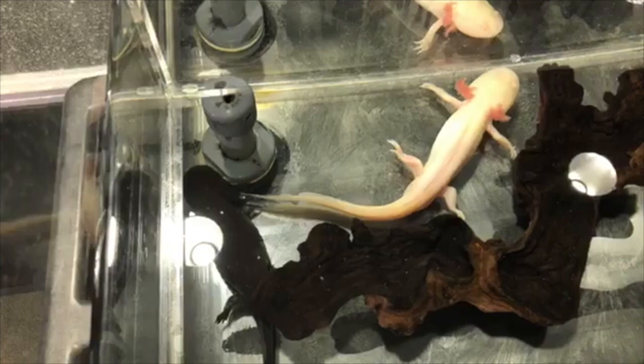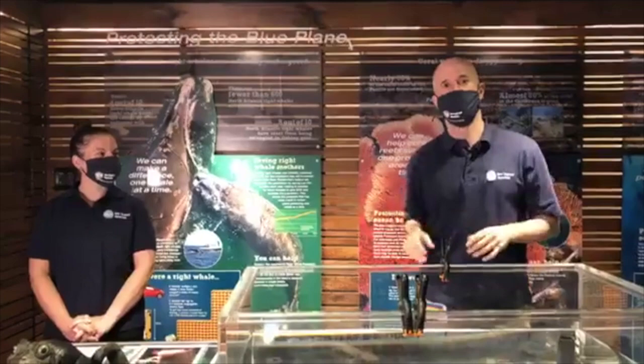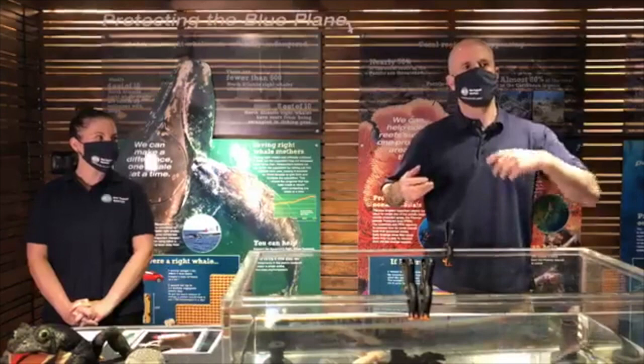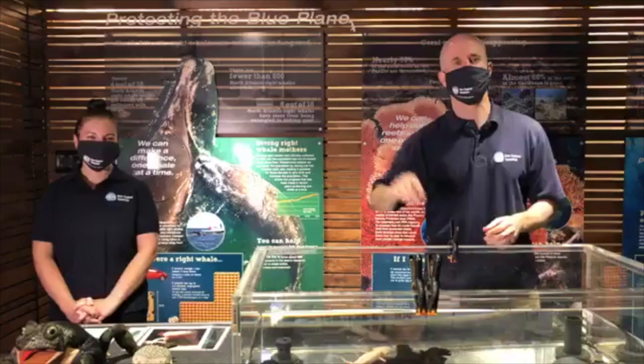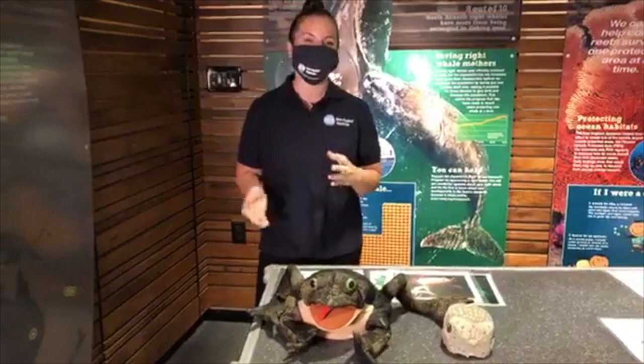This is pretty wild because axolotls are actually descended from terrestrial, or land-dwelling, salamanders. So at some point over evolutionary history they must have moved back into the water and started living a strictly aquatic life. You might be wondering: does this give them some sort of superpower? What does it mean that they're not completing their life cycle like other amphibians? Taylor is going to tell us a little more about that.